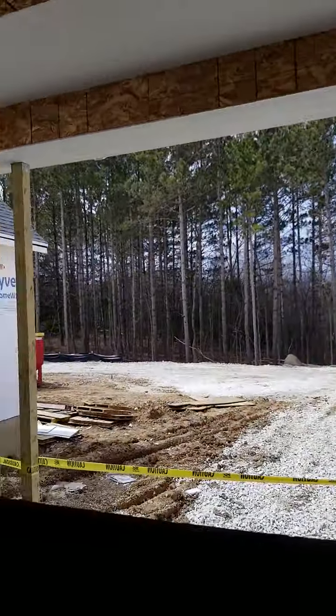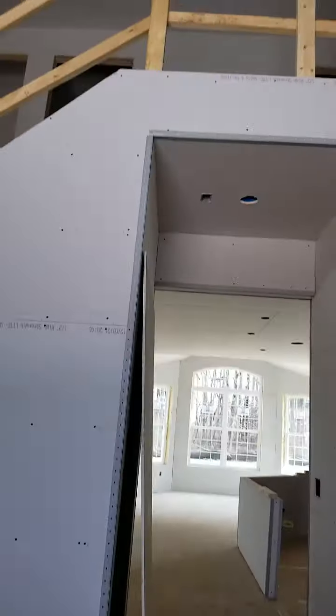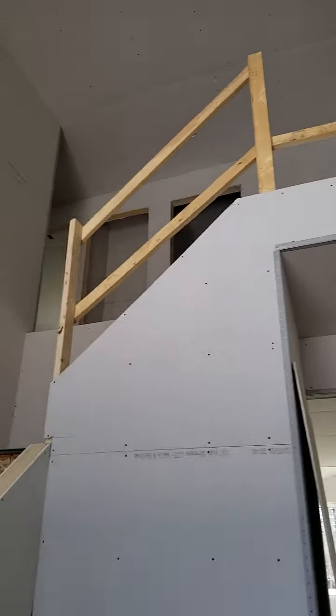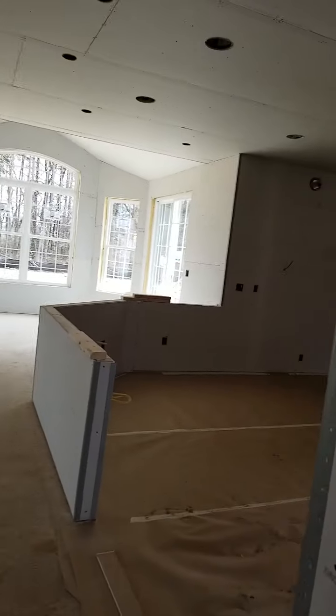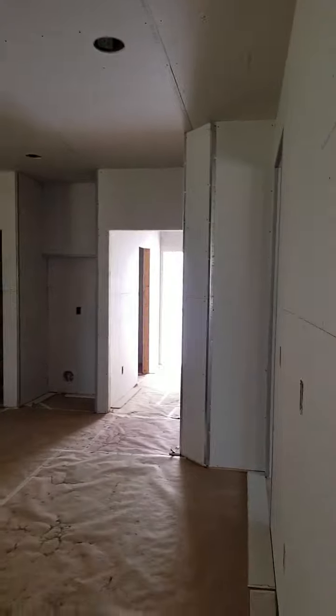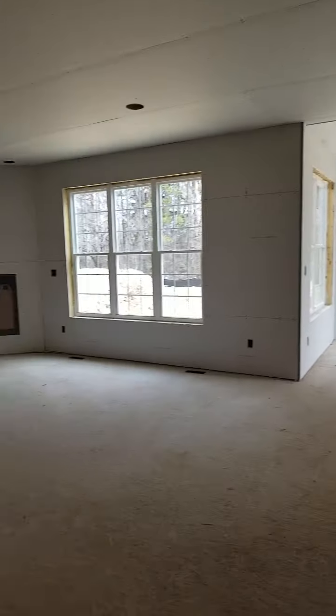Little closet, front doorway, little closet. Here's the dining room. Here's the entryway. Walking into the kitchen — this will be the kitchen, dining nook, and the great room.